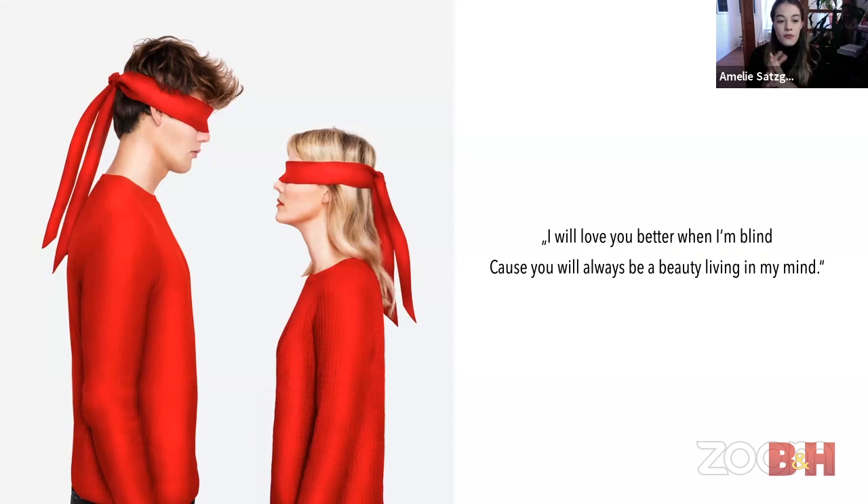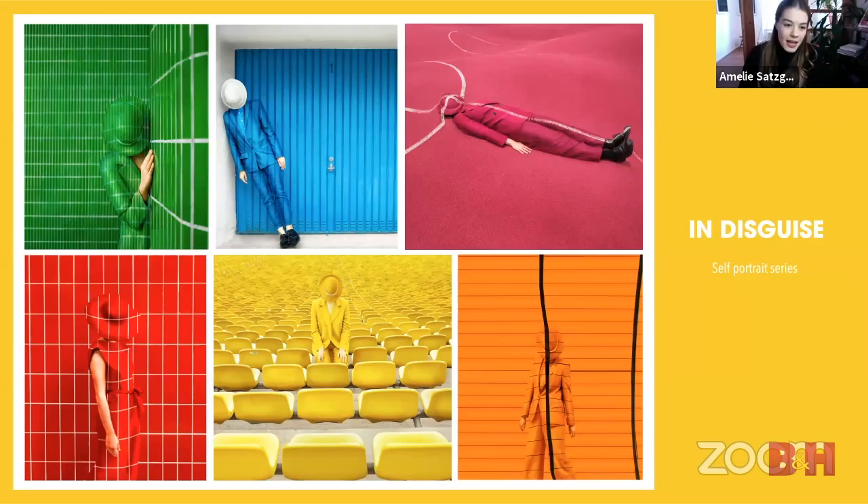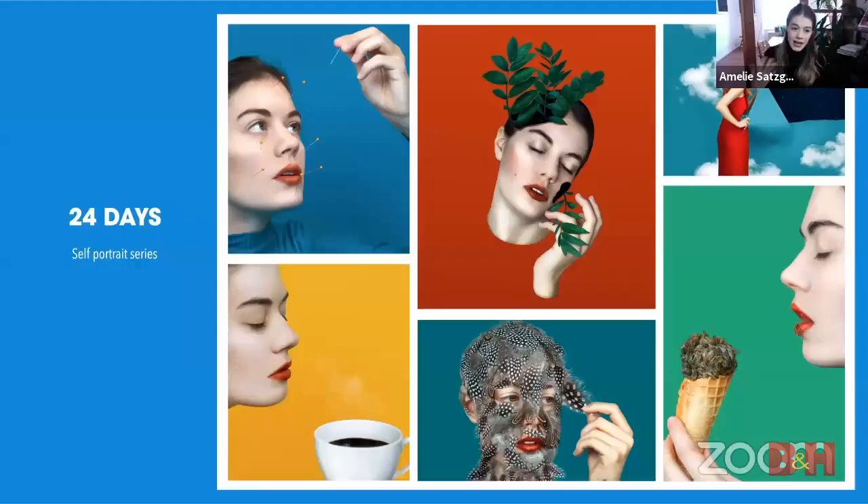All the images referred to some lyrics of the musicians. For example, I created a photo for a song by Oland called 'Love You Better' — the lyric is 'I will love you better when I'm blind, because you will always be a beauty living in my mind.' I also really enjoy taking self-portraits — all of these are self-portraits I took in my city at colorful backgrounds. When you hear self-portraits you instantly think selfies, but I create really surrealistic artworks where you don't usually see my face clearly.